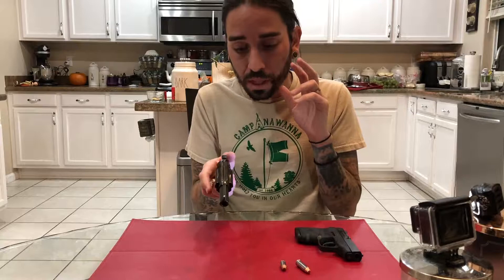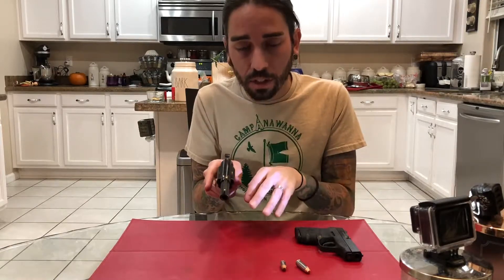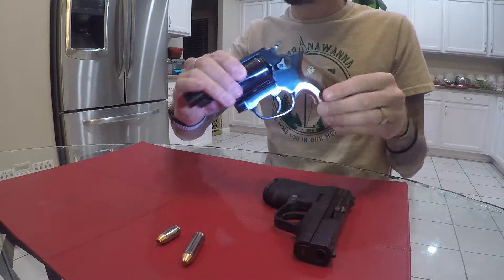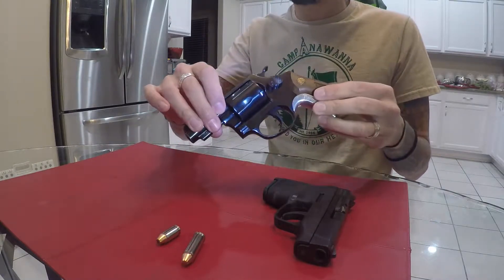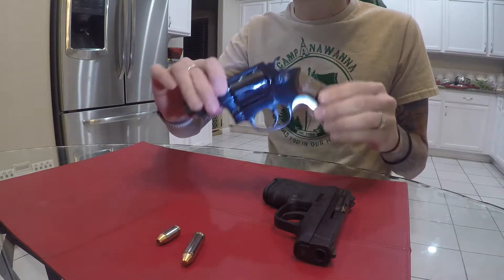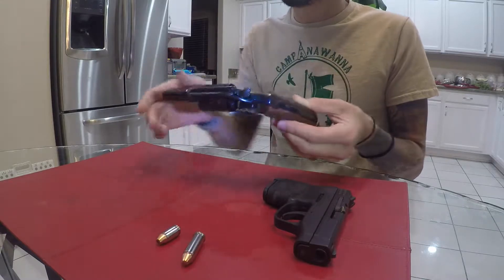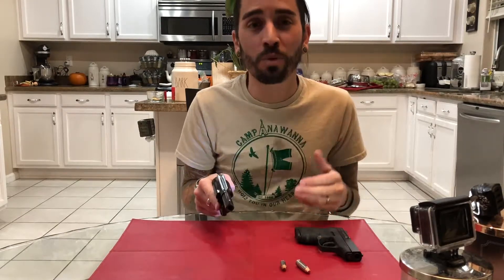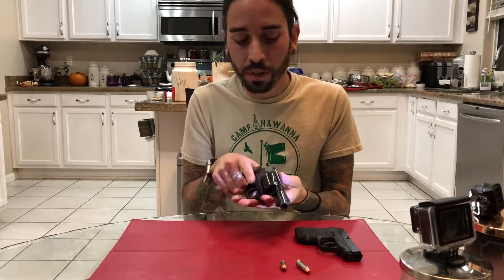This gun with rounds in the cylinder is ready to fire, and there is no safety anywhere on this gun. So how do you safely carry it? Two ways: number one, you train with it and you're comfortable with it. Number two, you do not put your finger anywhere near that trigger until you're ready to fire the weapon.